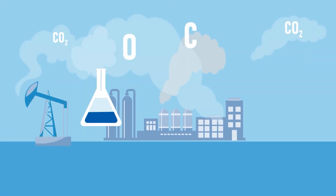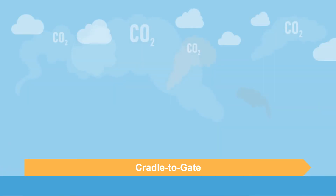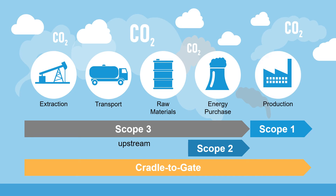The product carbon footprints cover the cradle-to-gate phase. They assess greenhouse gas emissions from the extraction of resources up to the factory gate, where the product leaves BASF.